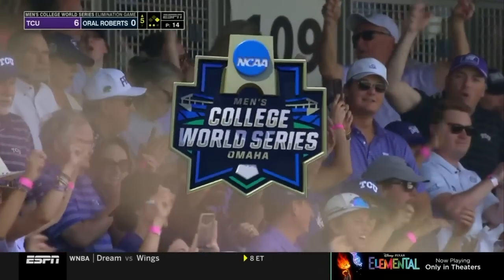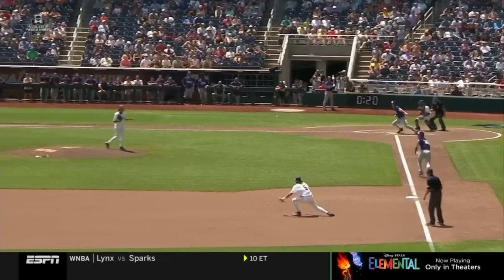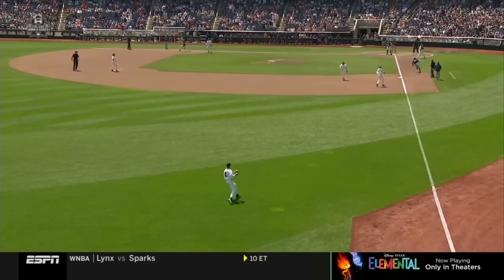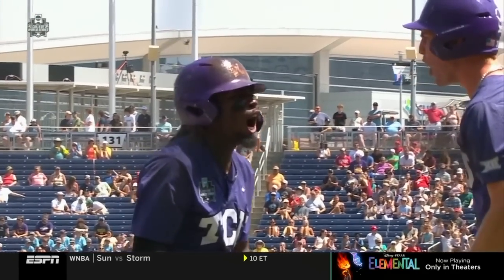The Frogs steal a couple of bags this inning. How about out in front of a backdoor slider? Watch him extend the barrel there — the right hand releases, and that right-hand releasing allows him to stay through that ball just long enough instead of a ground ball to third base. It's a line drive in the sixth hole. Trey Richardson, who just stole second, comes around to score.